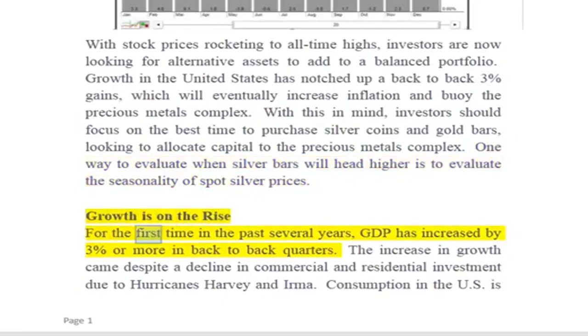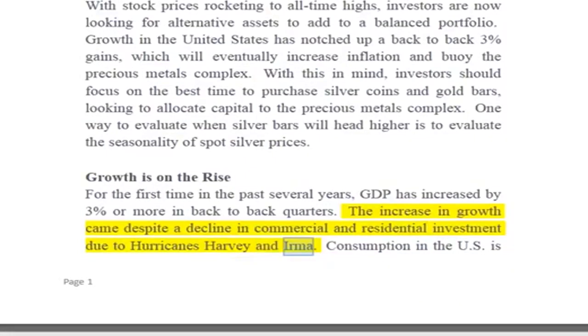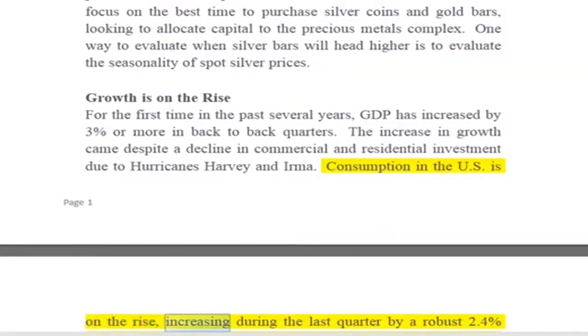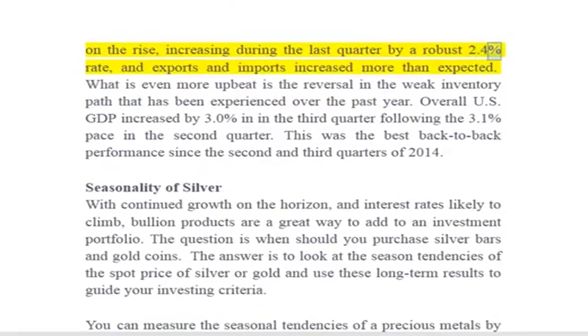Growth is on the rise for the first time in the past several years — GDP has increased by 3% or more in back-to-back quarters. The increase in growth came despite a decline in commercial and residential investment due to Hurricanes Harvey and Irma. Consumption in the US is on the rise, increasing during the last quarter by a robust 2.4% rate, and exports and imports increased more than expected.